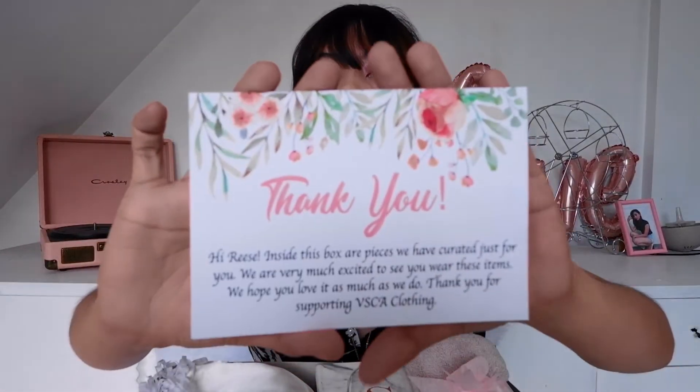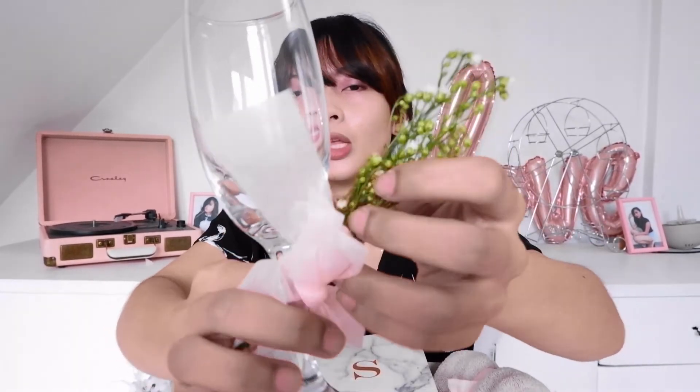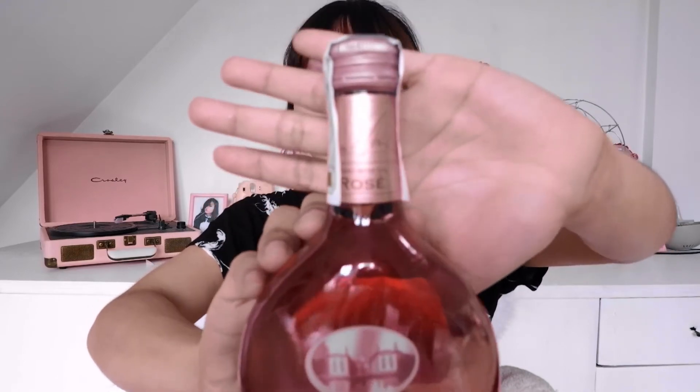This P1,000 box comes with a thank you card, a white satin dress, a microfiber hair drying glove, a marble notebook, a champagne glass, a mini bouquet of Angel's Breath, and lastly — the item that probably cost the most — this rosé wine in a baby size bottle. Super cute and super nice. All these five items for 1,000 pesos.